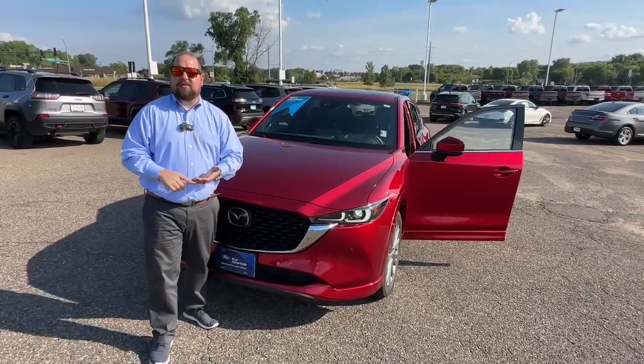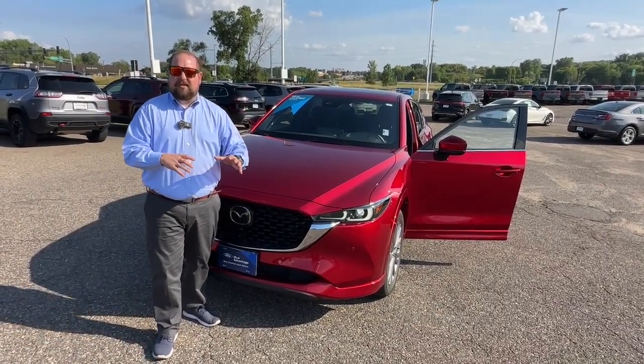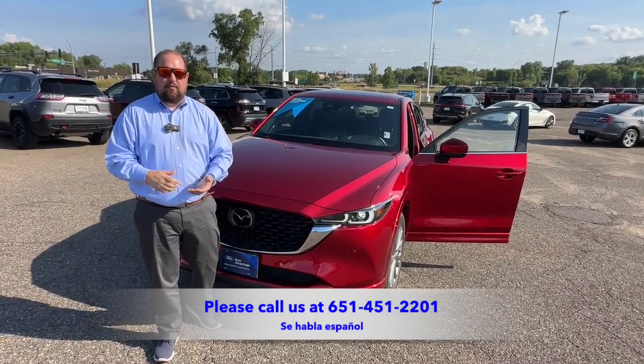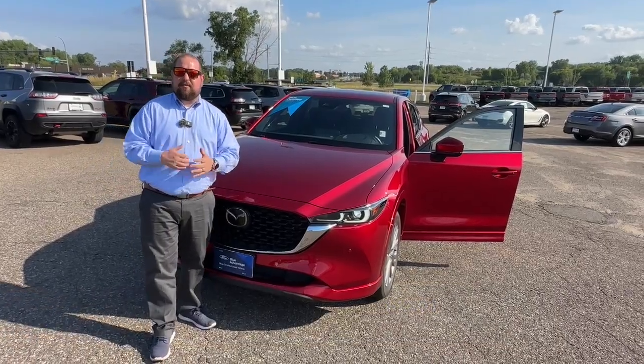This is a 2022 Mazda CX-5 with only about 6,000 miles on it. Like, subscribe, and share. Come see us down at InverGrove Ford — we do have Spanish speakers on site. Our contact information is below. Thanks!